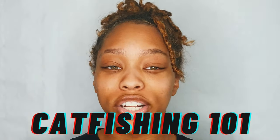This is catfishing 101. You see how I look regularly — this is how I look on a daily basis. We're gonna try to turn into her. So let's get into the video.